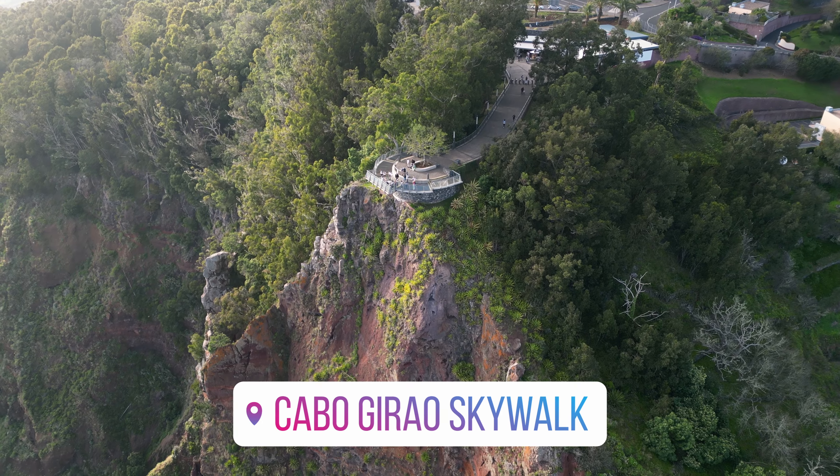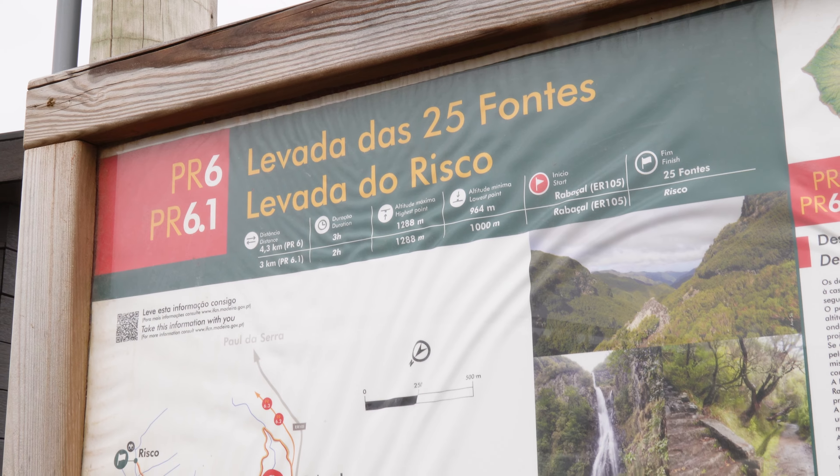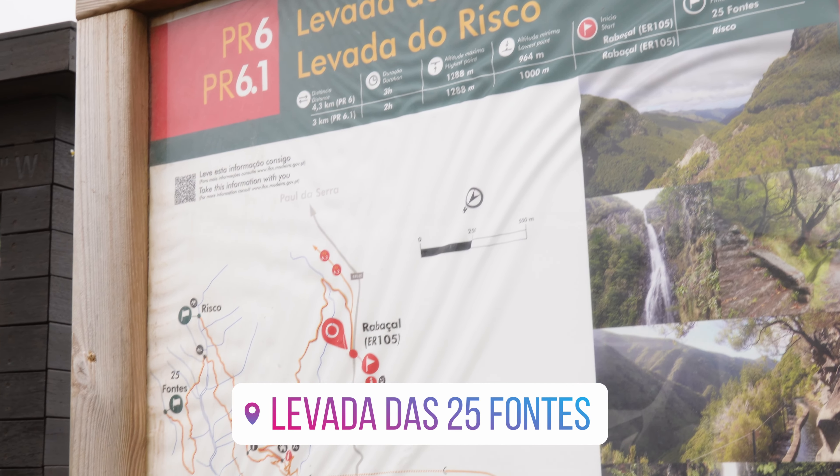But enough from Funchal — there are dozens of other beautiful places for your perfect road trip all around the island, many not even far outside Funchal, like the Cabo Girão Skywalk or the Anjos Waterfall. And if you're into adventures, there's another go-to place — an 11-kilometer long hiking trail called Levada das Vinte e Cinco Fontes.